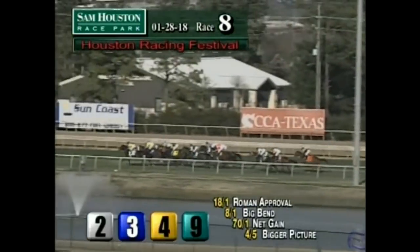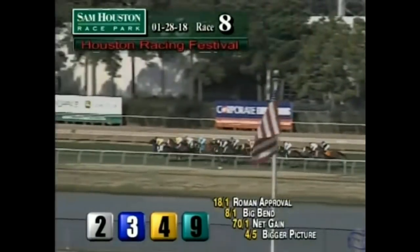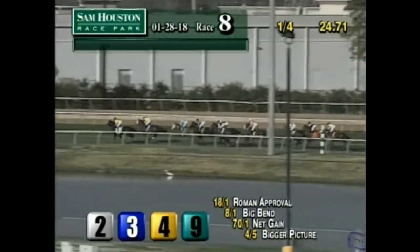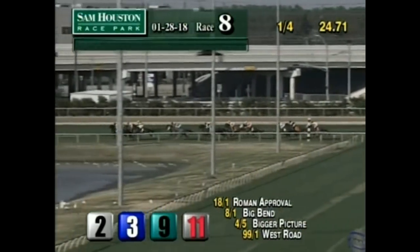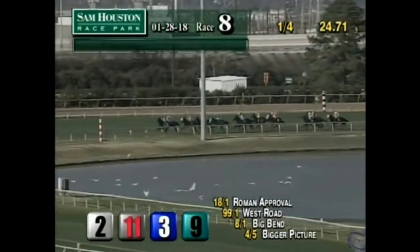On the inside, Roman Approval is heading out toward the lead as expected. Big Bend gets out in second position. Bigger Picture has an alert break and is racing in third. The long shot West Road is just outside of him, now moving into third. Bigger Picture will settle just off those tri-leaders running in fourth. Harlan Strong is moving into fifth position, about a length and a half back. And toward the inside, Highly Prized has a rail spot, running in sixth around that first of three turns.